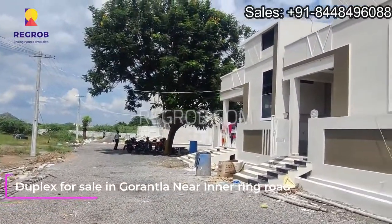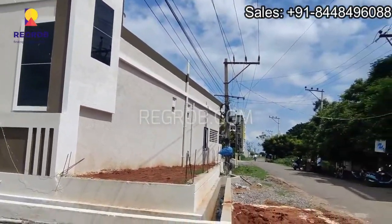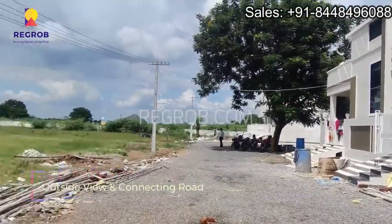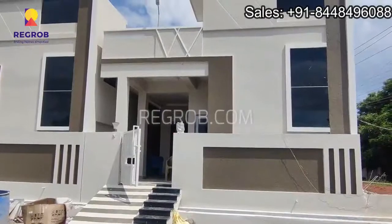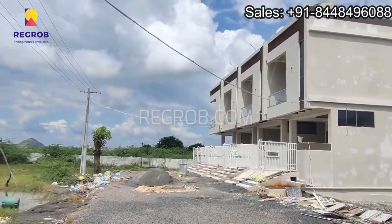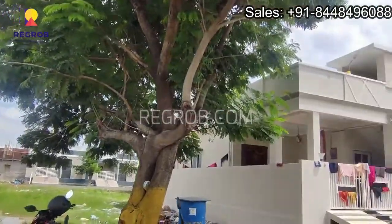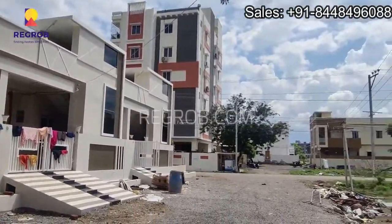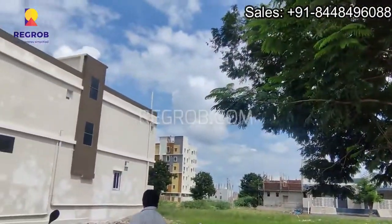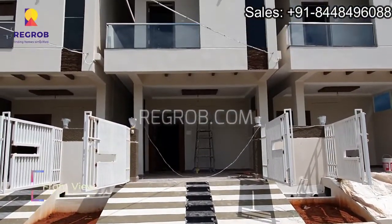In this video we will show you a duplex house which is available for sale in Gorantala, near Inner Ring Road, Guntur. This is the project location, and here you can take the outside view. This is the exterior view of the house, and here you can take the front view.